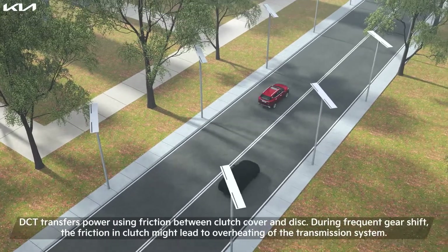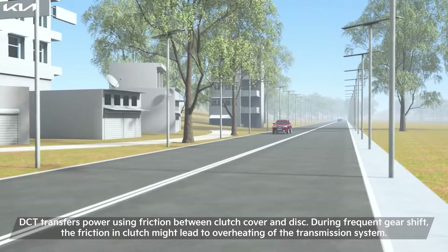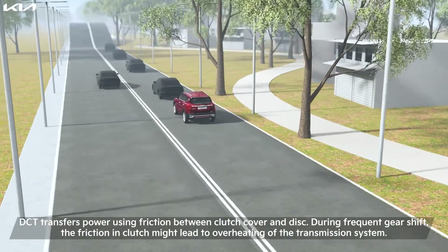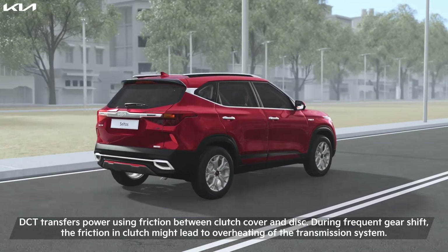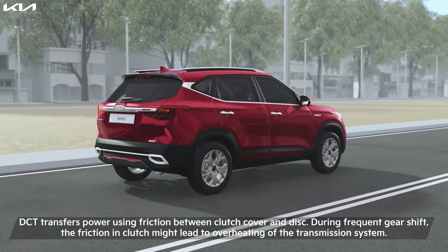Unlike any other automatic car, the 7 DCT transfers power using friction between the clutch cover and disc. During frequent gear shifts, the friction generated might lead to overheating of the transmission system. Hence, there are a few best practices that one needs to follow while using the DCT to ensure best performance.